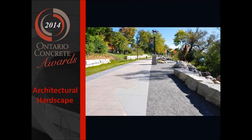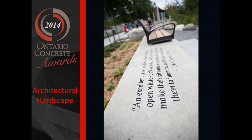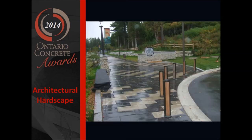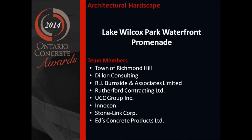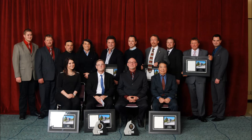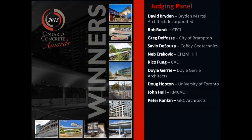The development of the park has certainly been an extremely collaborative process, working with the Town of Richmond Hill, our firm, and R.J. Burnside to develop the design approach, including the public, who were extensively involved in workshops along the way. Rutherford Contracting is the main contractor. UCC was involved in completing most of the concrete work. Ed's Concrete created some of the custom precast panels throughout the site. Stone Link was also involved, and the concrete was supplied by Inukon Lafarge, which helped us achieve the intensive colors we wanted in the promenade.